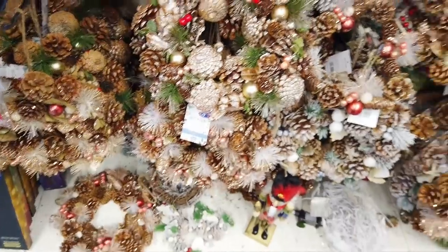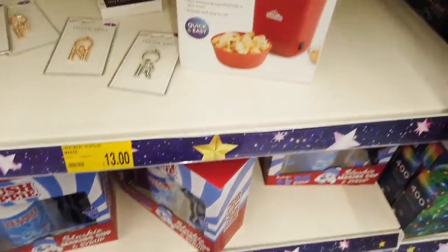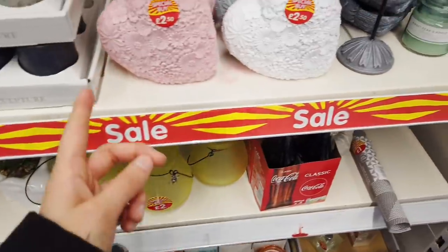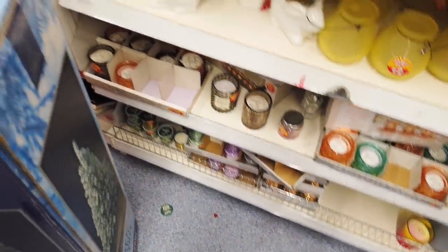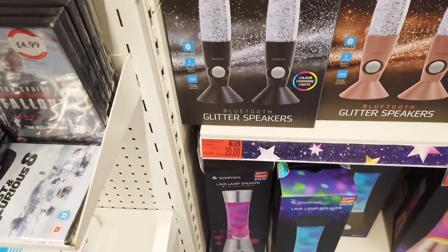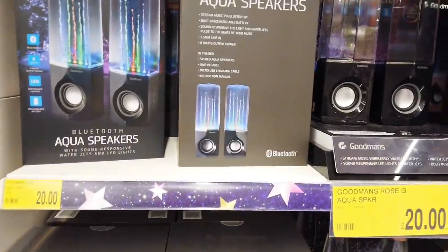I've got a few Christmas wreaths in for £7 and garlands. Popcorn maker here for £13. Mini snack maker £15. This pancake one is £10. They've got a few things that have been reduced — £2.50 for these, and the wings are £2.50 as well. They've also got some candles reduced to £1 or £2, and some frames here. Glitter Bluetooth speakers — was £25, now it's £20. You've got some lava ones as well down here — £19.99. Aqua speakers for £20.